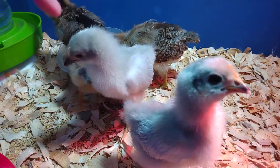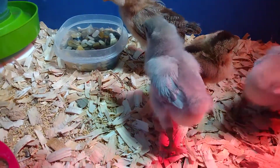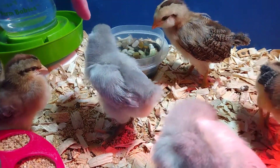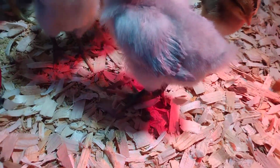We've noticed that just within 10 days, they've already started getting their combs bigger — not wattles, their combs have gotten a lot bigger. And we can tell that these ones aren't getting feathers in as fast. They have hardly any tail feathers.